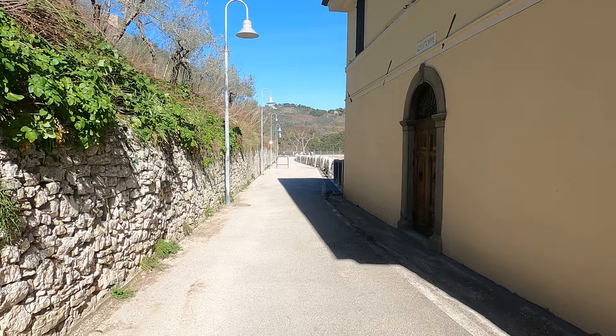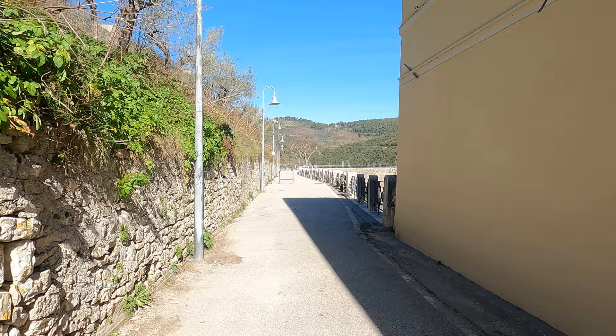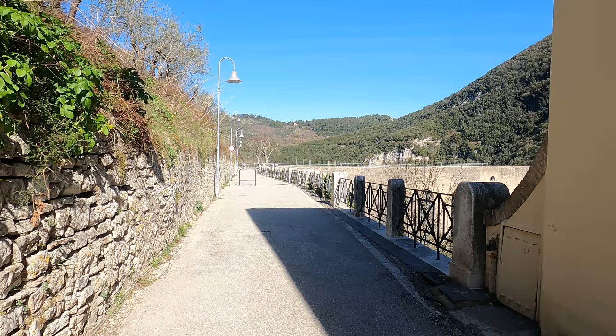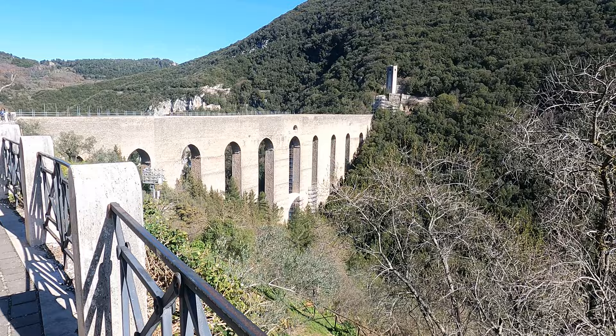It's a pretty easy walk — a slight hill. There is quite a hill to get up to the top of the castle, but there is an elevator so I've got to find that. Wow, look at that — that's amazing. It is called Ponte del Torri.